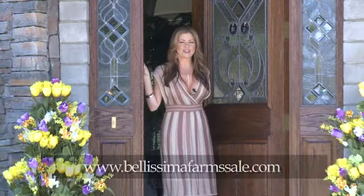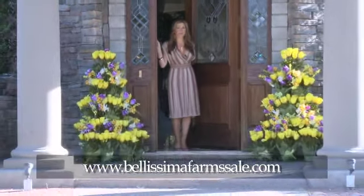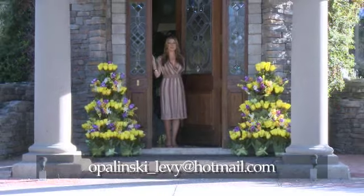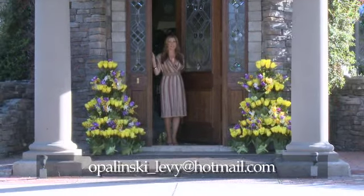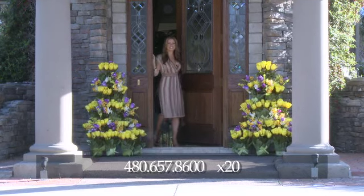Thank you so much for joining us on this tour of Bellissima Farms. If you would like to contact us with regards to purchasing this property, you can visit our website or contact us at our email address or on the number on the screen. Thank you so much for visiting us. Have a great day.